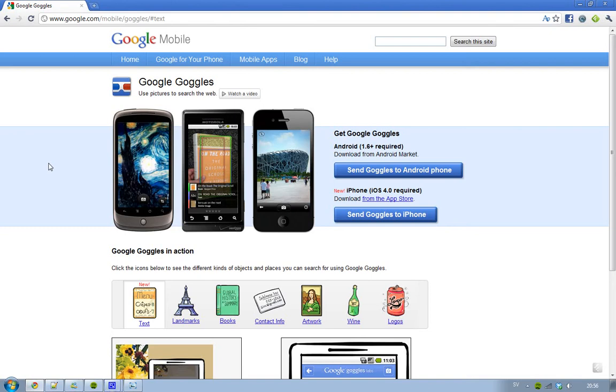Today I want to talk about Google Goggles because they launched two new awesome features. Google Goggles is a program for your smartphone — Android or iPhone — requiring iOS 4 or Android 1.6 or higher. It lets you take pictures of almost anything: text, landmarks, books, contact info, artwork, wine, logos — almost everything. It will recognize what it is and bring up a search result for that thing.